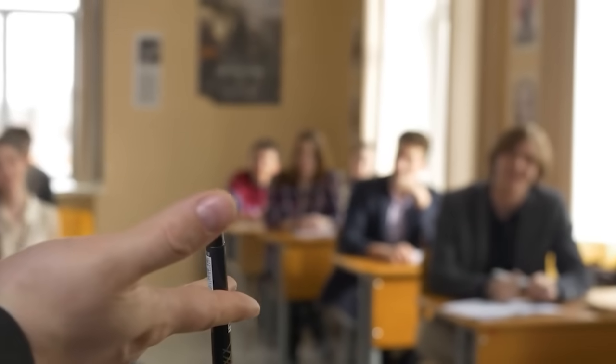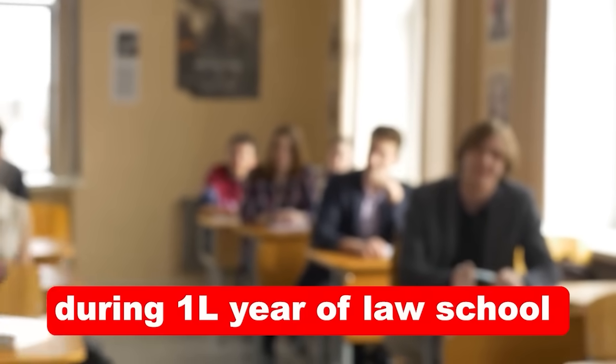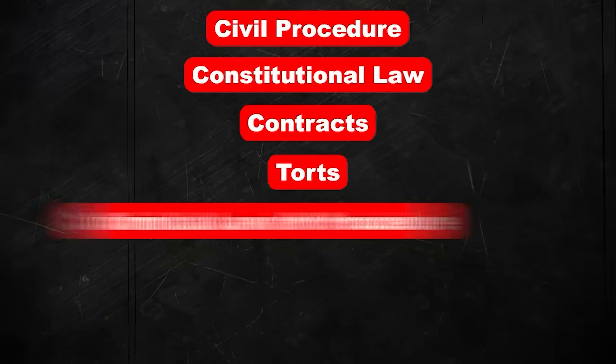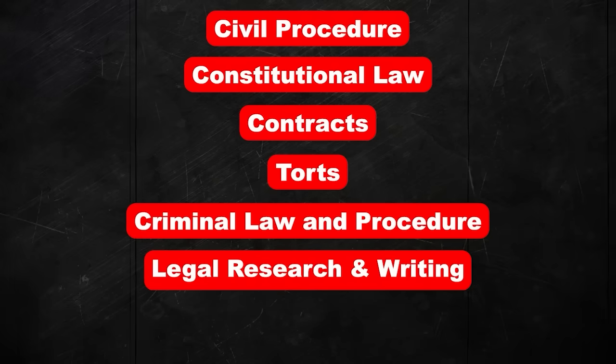In general, the same seven foundational classes are taught during 1L year of law school. Those classes are Civil Procedure, Constitutional Law, Contracts, Torts, Criminal Procedure, Legal Research and Writing, and Property Law.